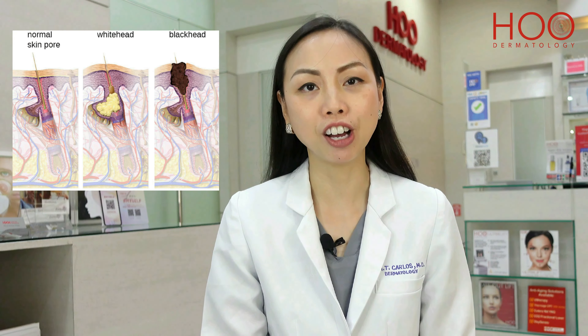Acne surgery involves the manual removal of whiteheads and blackheads, and it also involves the drainage of active pimples on your face.